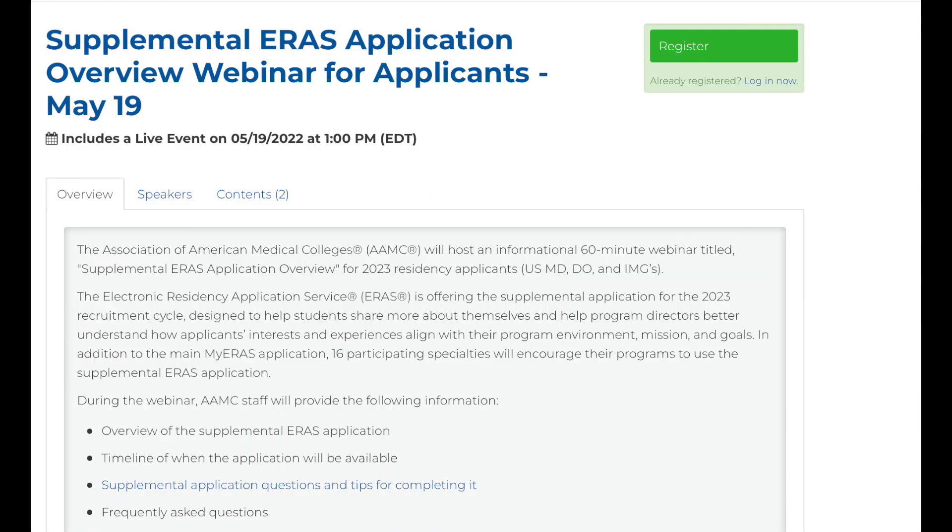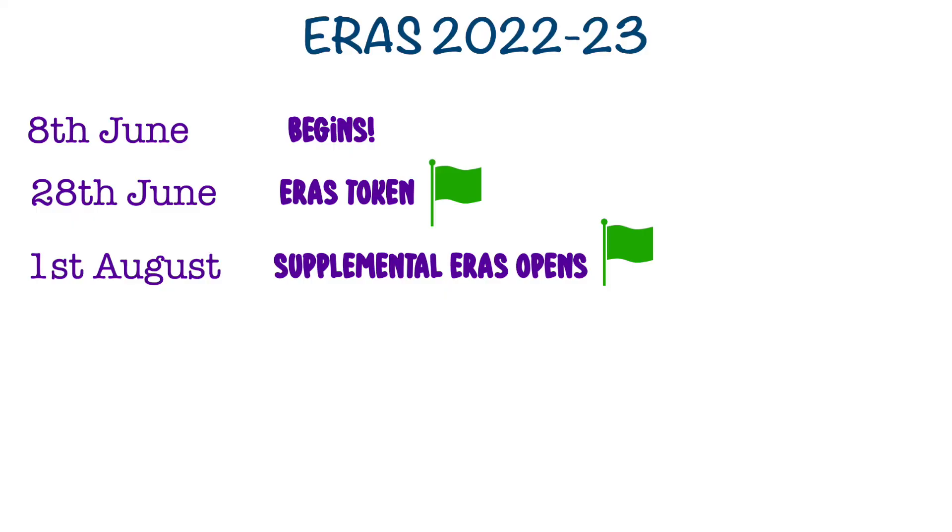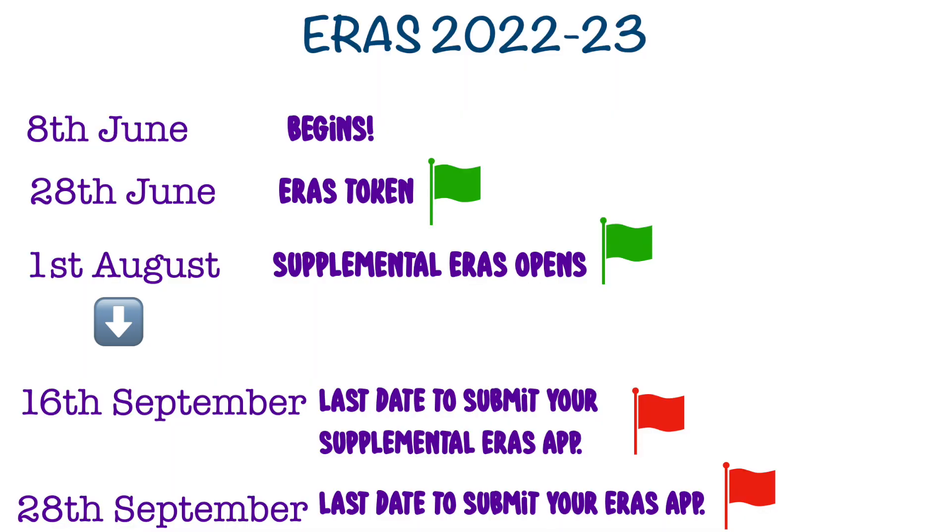AAMC is holding an important webinar on the 19th of May 2022 — I'll leave the link in the description so you can check it out, because they will explain the whole supplemental application and may also mention strategies for signaling. The supplemental ERAS opens only on the 1st of August, so starting August 1st you can begin filling in your supplemental ERAS application and submit it. You can submit it anytime from then till the 16th of September. Note that after the 16th of September, you cannot submit your supplemental application, so that's another important date to keep in mind.